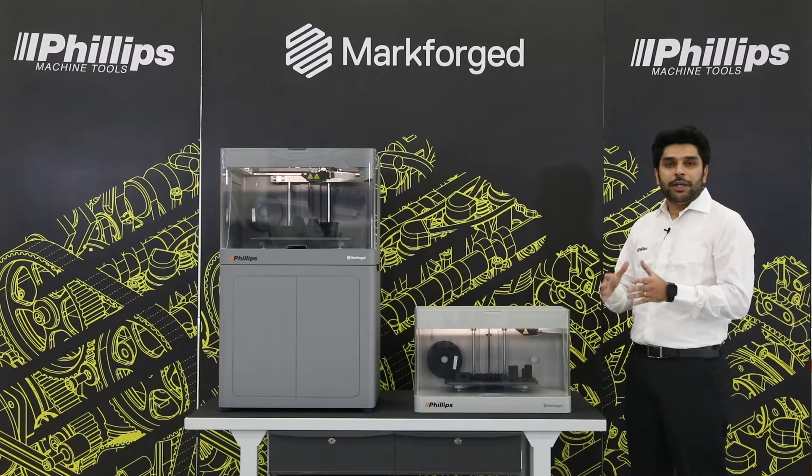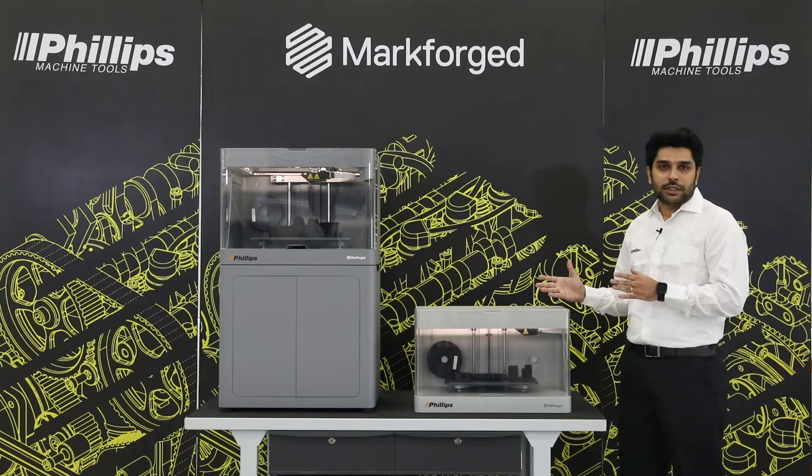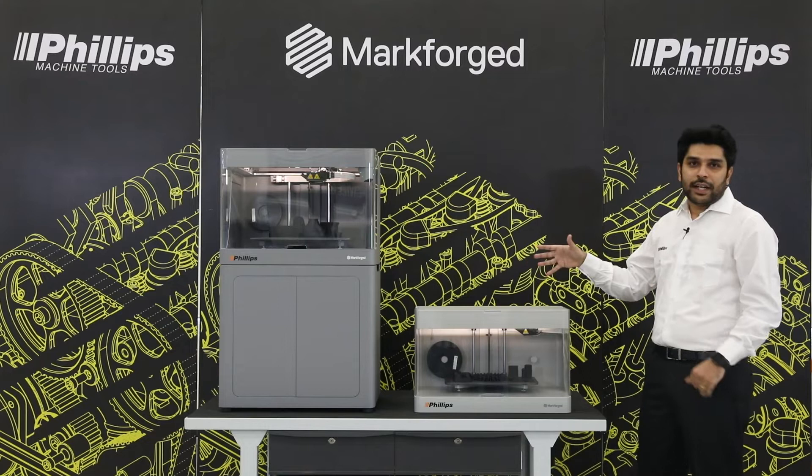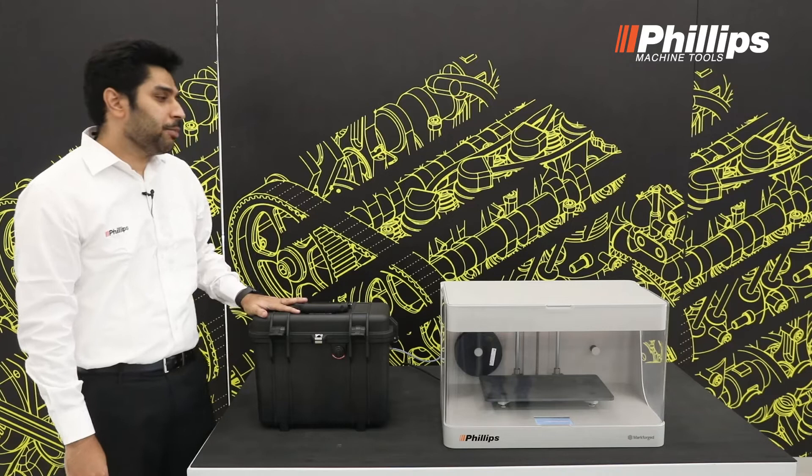In an era where we have to spend around half a day for manufacturing any part using a traditional process, with Markforge we will be able to start production within a few minutes. And as mentioned, the parts we get out of this are really strong enough to be used as end-use components. Let's go in detail and discuss a few highlights of each printer individually.